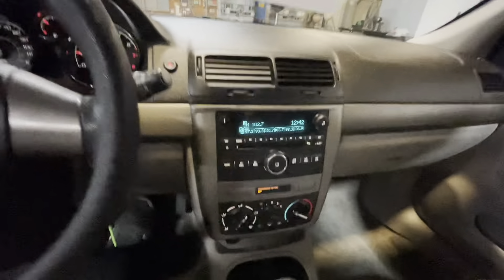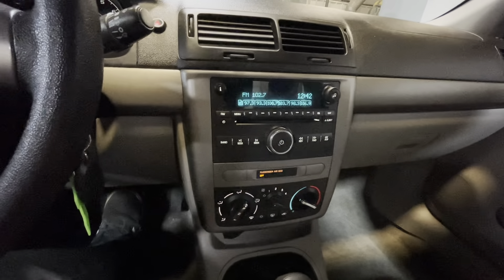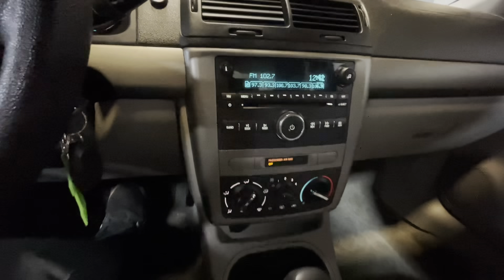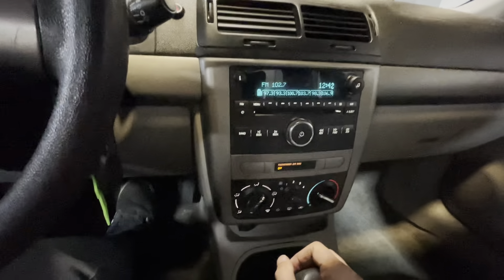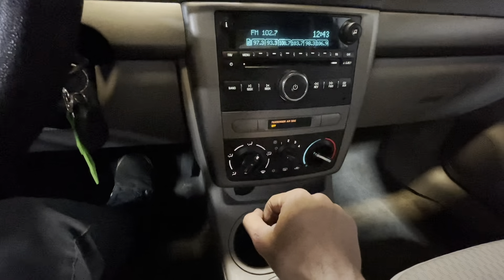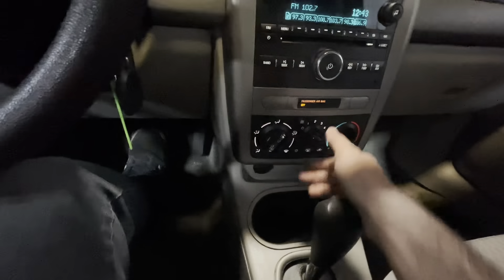In the middle of the dashboard we've got our audio controls. This vehicle is equipped with AM/FM radio, aux connectivity, and a CD player as well. We've got our volume control right over here. Beneath that we've got our climate controls — heat and AC work great, no issues there. Got our fan speed right there.